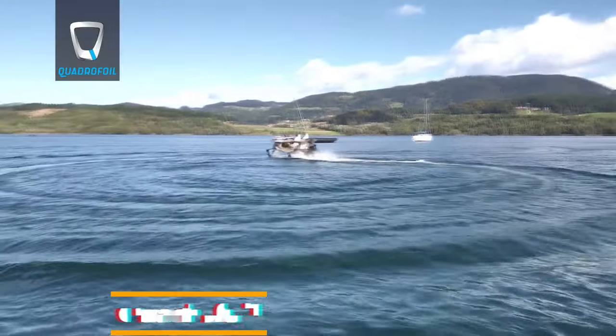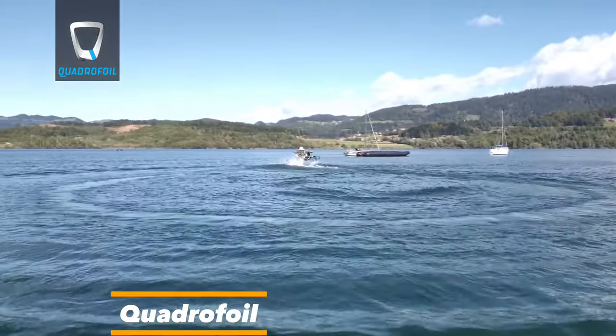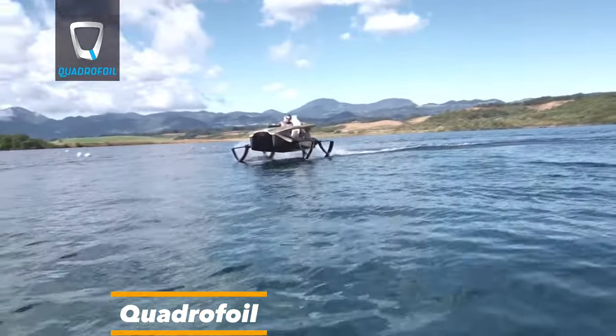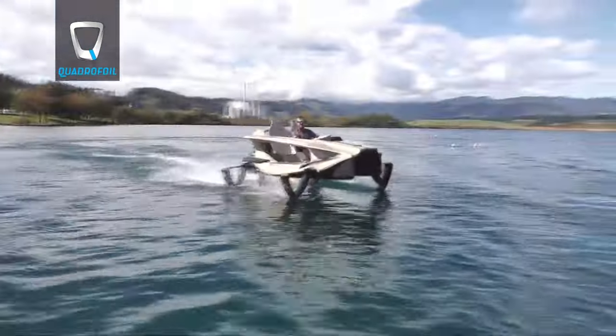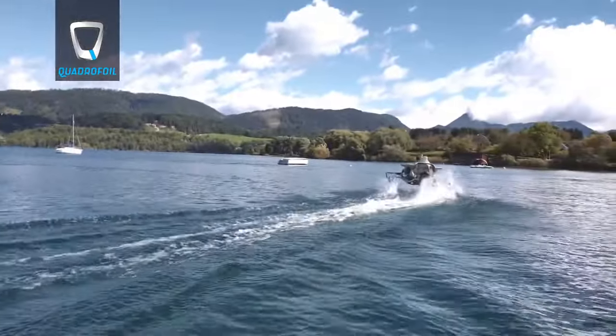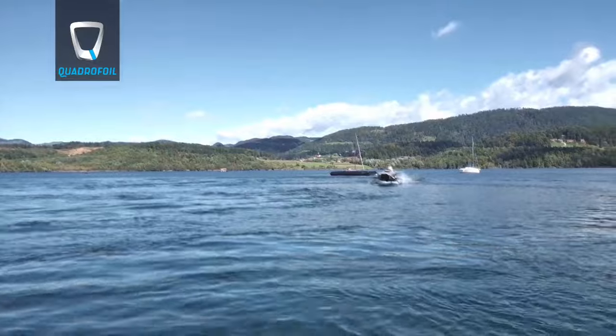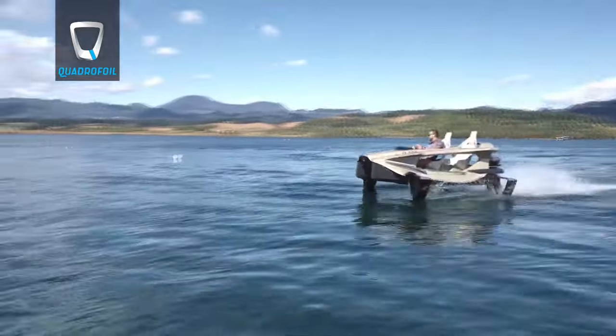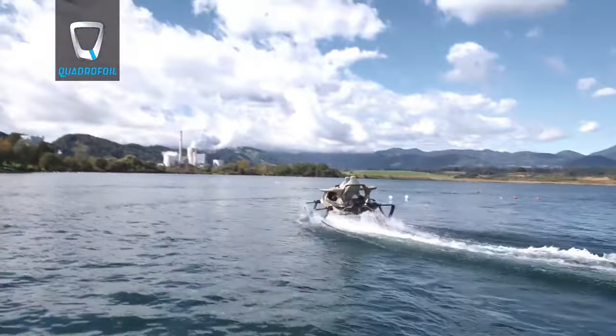Our next journey takes us to the Quadrifoil, an amazing electric boat that stands at the forefront of eco-friendly watercraft. Combining futuristic design with cutting-edge technologies, this hydrofoil vessel glides effortlessly across the water, powered by electric propulsion. With its fully electric motor, the Quadrifoil boasts zero emissions and whisper-quiet operation.